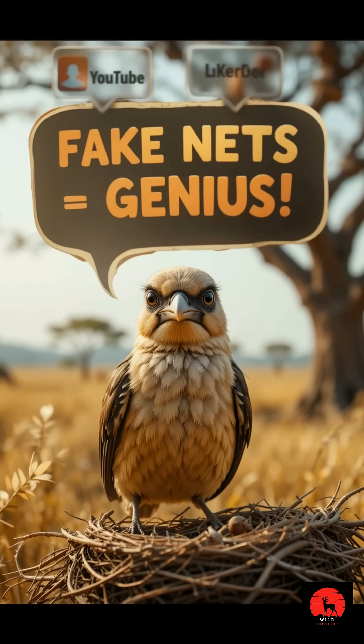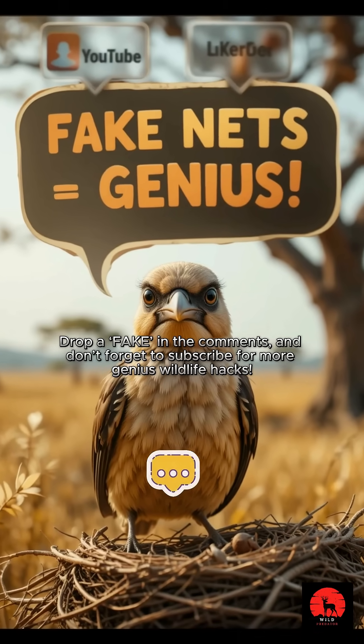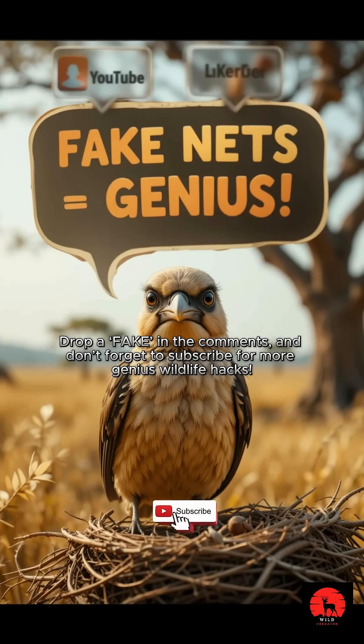Want more wild animal tricks? Drop a fact in the comments, and don't forget to subscribe for more genius wildlife hacks.